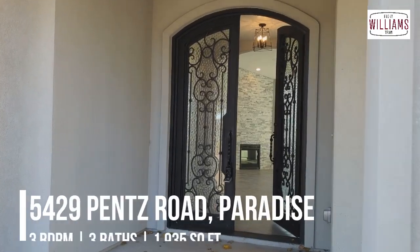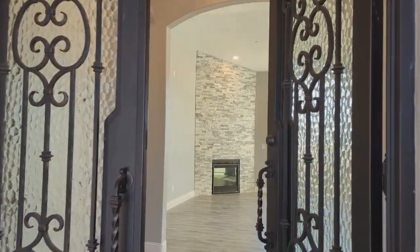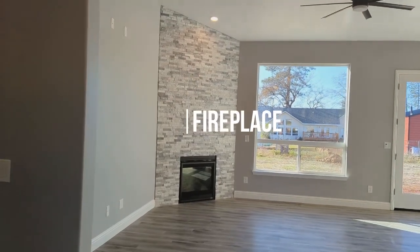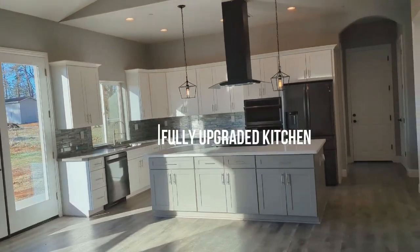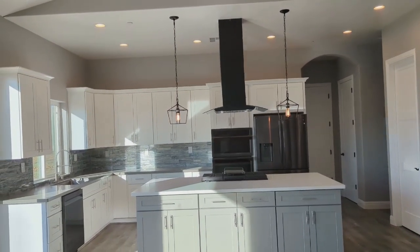We are at my listing on Pence Road. Look at these stunning doors — as you come through, you're greeted by a floor-to-ceiling stone fireplace and a beautiful backyard. We've got a great room here with the kitchen, fully upgraded with beautiful appliances and an opalescent finish.